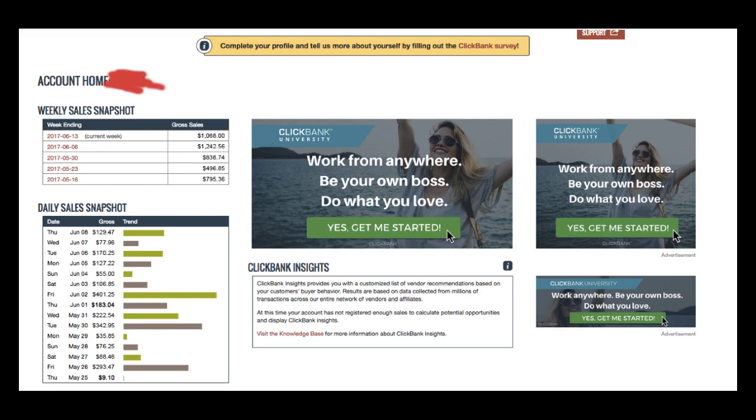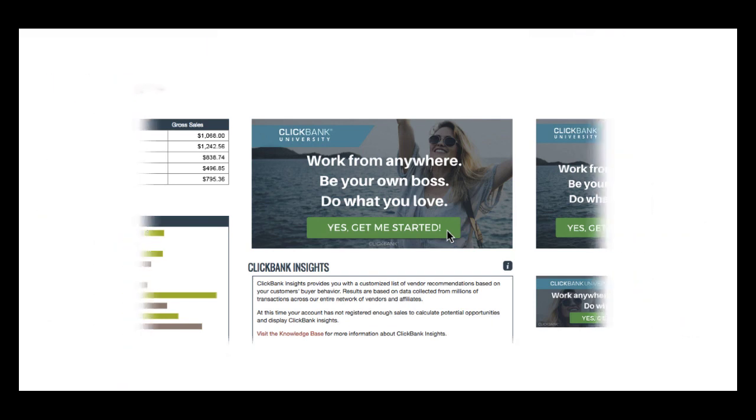I'm not a guru, I'm not speaking from stages, but I've figured out this online formula that can put a minimum of $100 a day in my pocket, and I want to show you that formula right now. To make $100 a day online, you're going to need three things: some targeted traffic, a product, and sales.